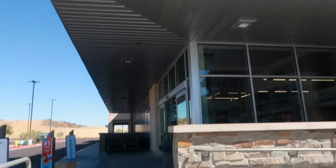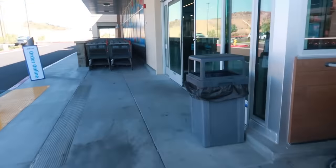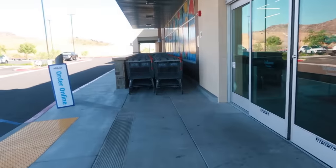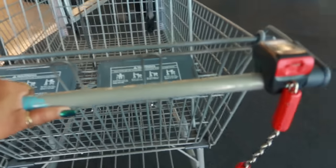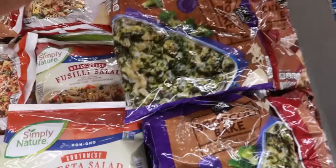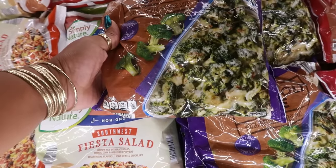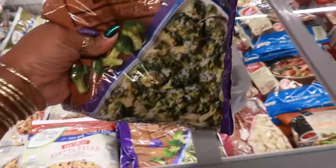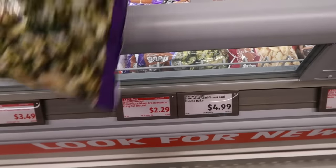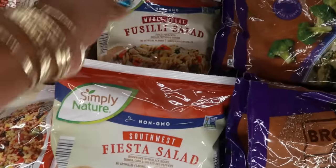Welcome back! Today I'm headed inside Aldi to do a little shopping — not going to the Aldi finds section, just regular shopping. I started over in the refrigerator section and the first thing that caught my attention was this broccoli bake. It has cheese in it and you're supposed to put it in a casserole dish and in the oven. It's $2.29, so I figured I'm gonna give that a try.